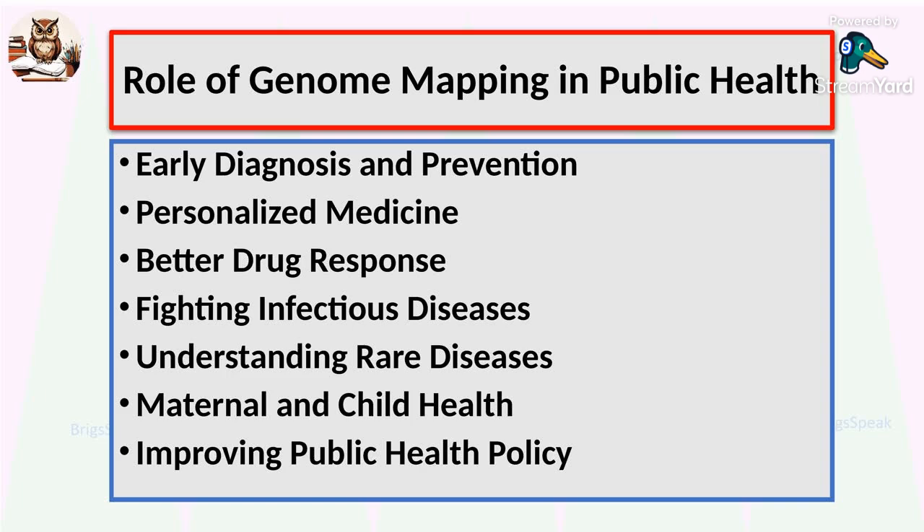Why is this important for public health? Because genome mapping allows us to detect risk for diseases like diabetes, cancer, and heart problems much earlier. It enables doctors to create personalized treatment plans tailored to your unique genetic code. It even predicts how your body might respond to certain medicines, avoiding unnecessary side effects.